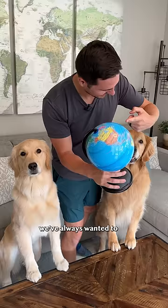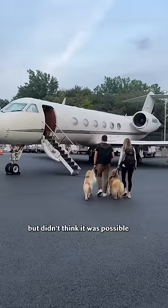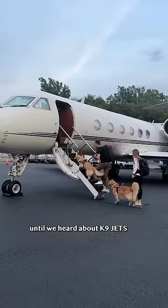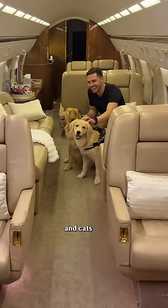How I flew my dogs to Europe. We've always wanted to take our mission to spread smiles internationally, but didn't think it was possible until we heard about K9 Jets. They're a private seat jet service that allows dogs and cats to fly in the cabin.